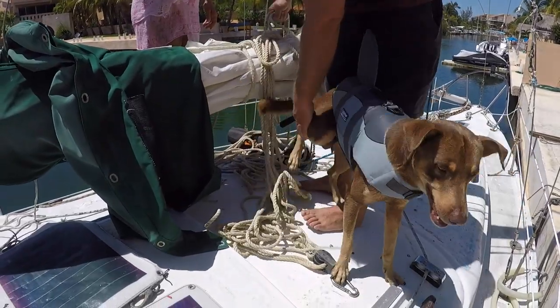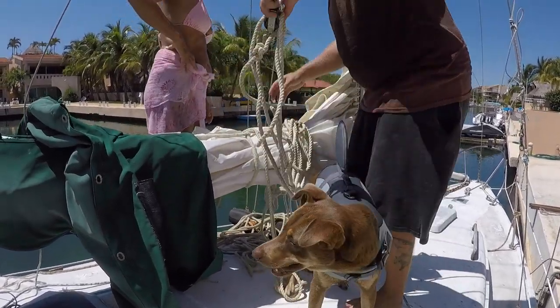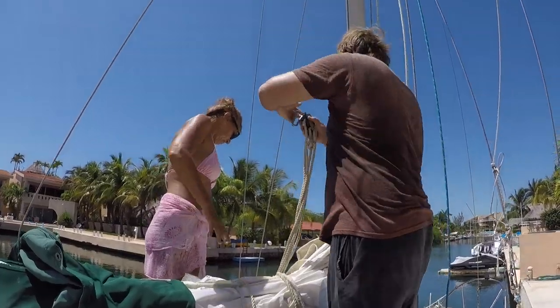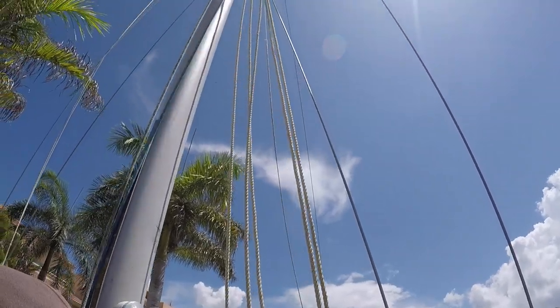Around these parts there's usually always a mast to climb. Our friend and patron Francesca called us over to take a look at her masthead, and we had the chance to test out the bigger bosun's chair that we used to have on Rosa.